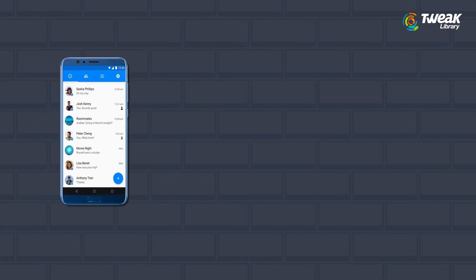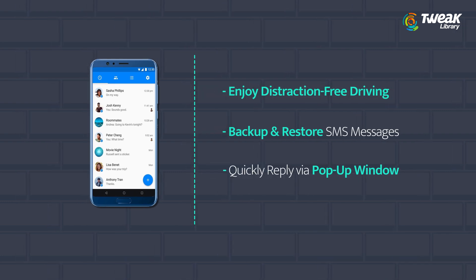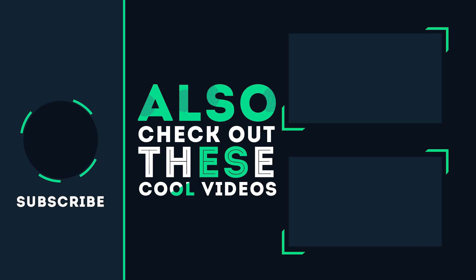Fifth is Messenger. Keep your long drive safe from distraction as it replies to all messages with no delay. SMS backups that can restore deleted messages. Quick view and reply in a separate pop-up window.